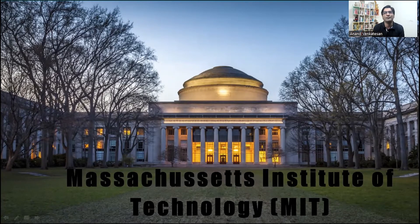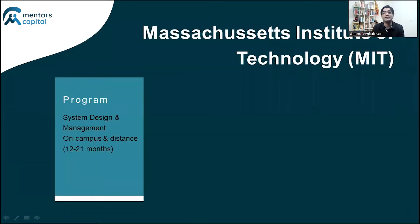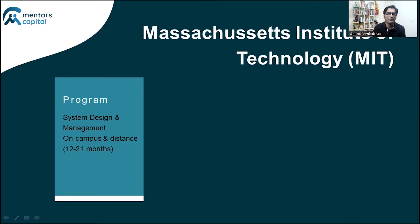The first program I would recommend is the one offered by MIT — obviously world-renowned and one of the top Ivy League schools in the US. MIT offers a program in System Design and Management, called the SDM, offered in both full-time and distance learning mode. If you're applying from India, you'd be looking at a full-time program with a duration of about 12 months. The eligibility is pretty stringent: if applying straight after a bachelor's degree you are expected to have at least five years of experience.